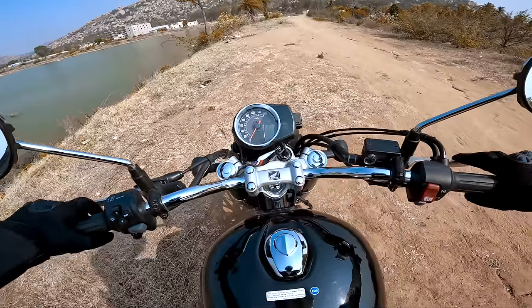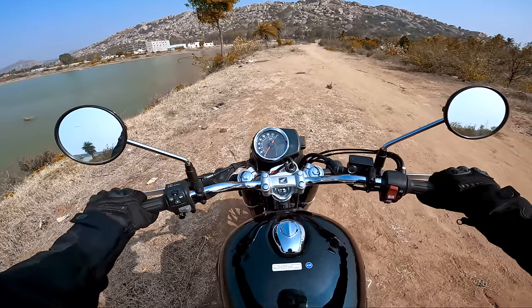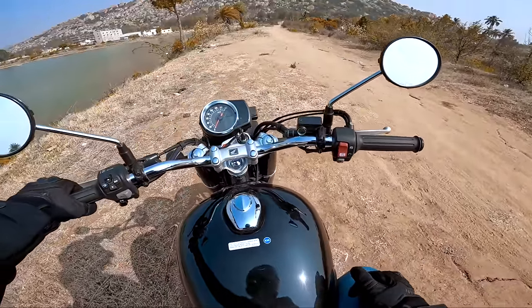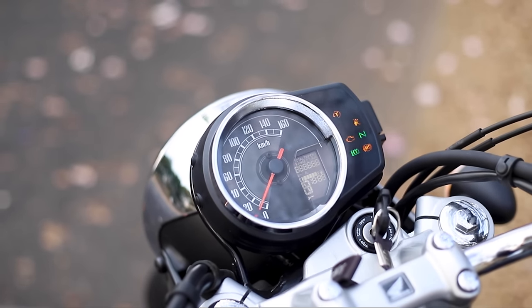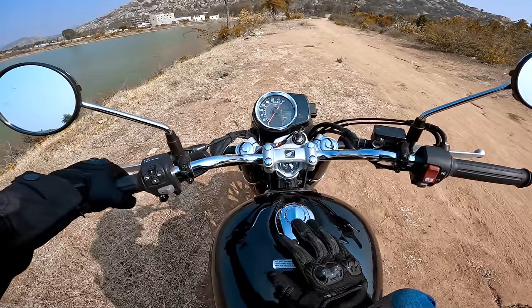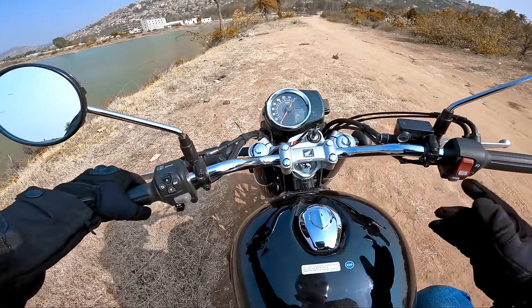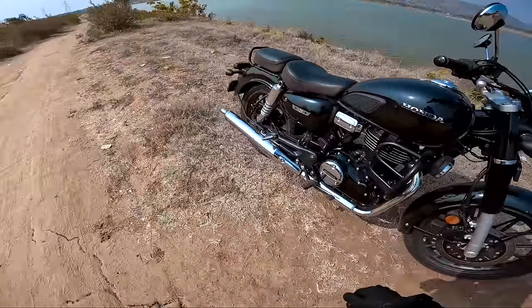On the RS you sit a little leaned down to the handlebar, which is a bit sporty, and on the Highness you have mostly upright. On this one it's a bit more towards the rider, and the footpeg is front-set, so that means a complete classic riding feel. The dial looks like one from an older model classic 350. When we turn it on, here we have the speedometer - max speed 120 to 125. We have total kilometers, two trip meters, average running mileage, battery voltage, fuel gauge, time, gear position indicator, and a service interval reminder.